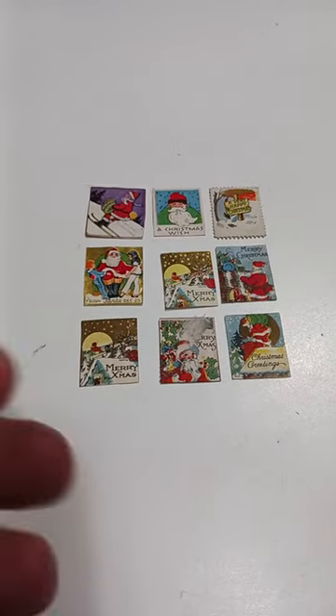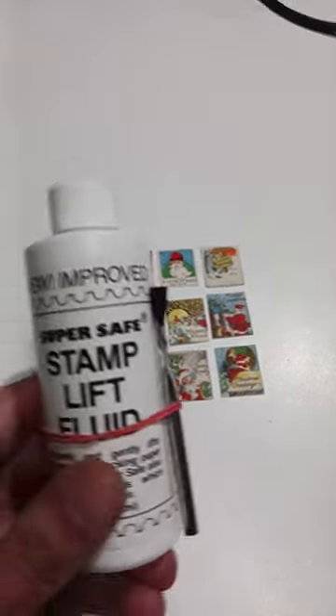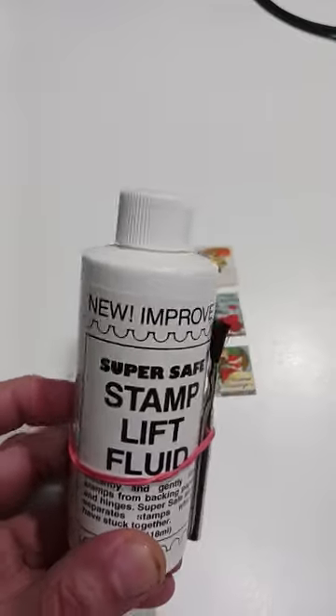Again, they would have been separated — sometimes you might have had to cut them. You can see one up there with perforations around it. These can easily be removed sometimes with stamp lift fluid, and I'll try to drop a link down to that in the description.